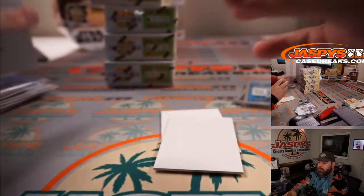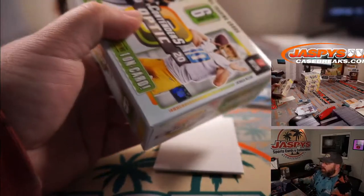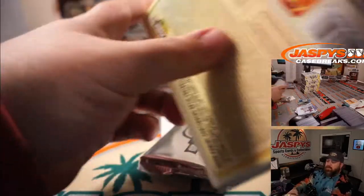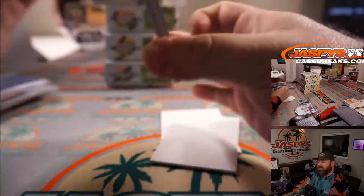Okay, we're at the halfway point — five more boxes to go. Plenty of opportunities for more gold. Maybe a gold vinyl auto? Please and thank you. Or a Nebula auto — Nebula autos are at a two.